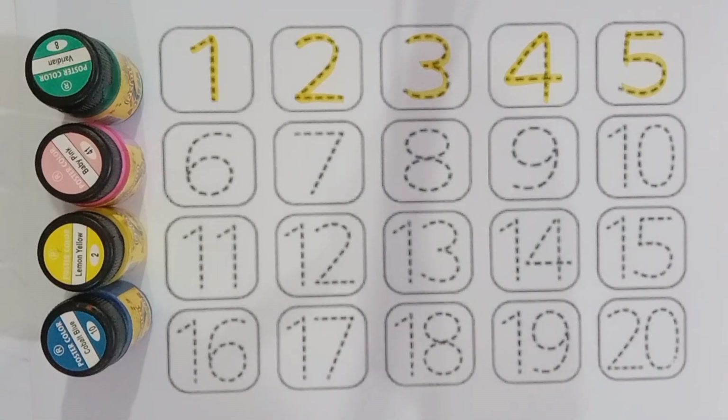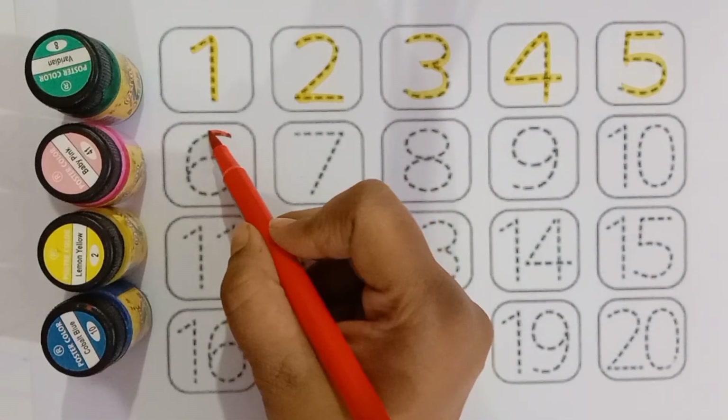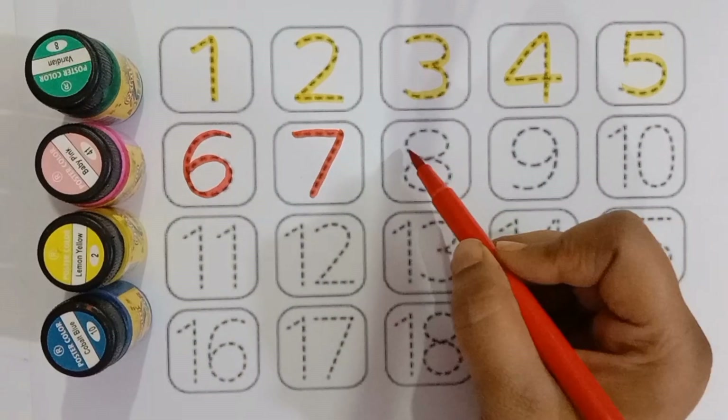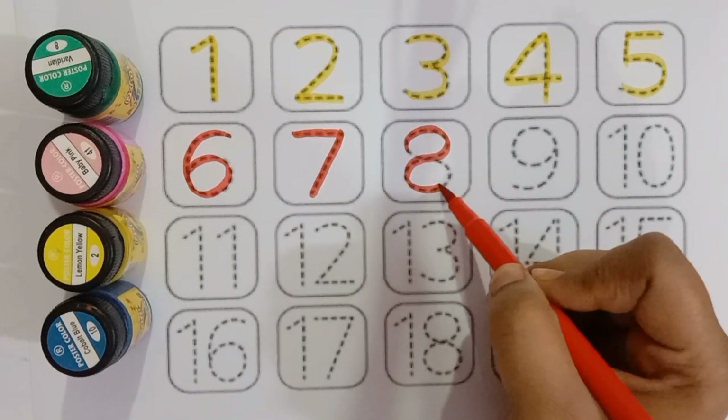One, two, three, four, five, six, six, seven, seven, eight, eight.